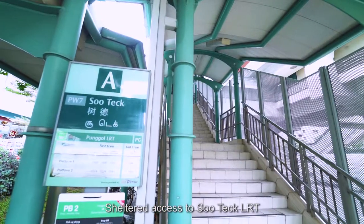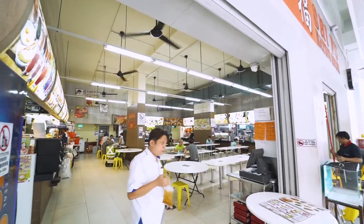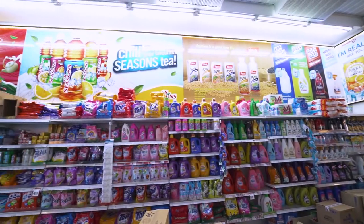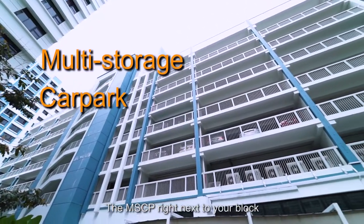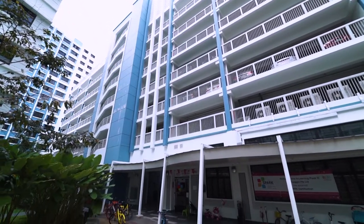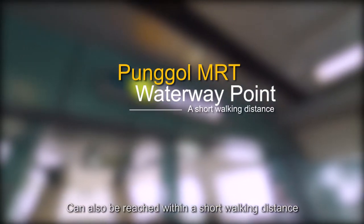There is direct access to Punggol LRT, a coffee shop and supermarket right below your block. The multi-storey car park right next to your block makes it very accessible for you to park your car. Punggol MRT and Waterway Point can also be reached within a short walking distance.